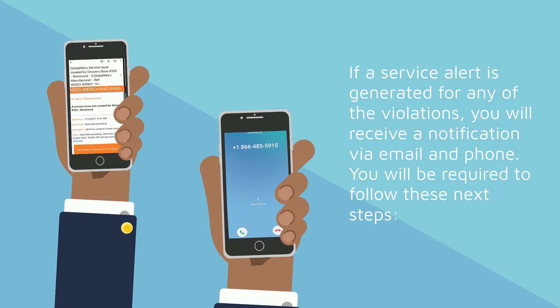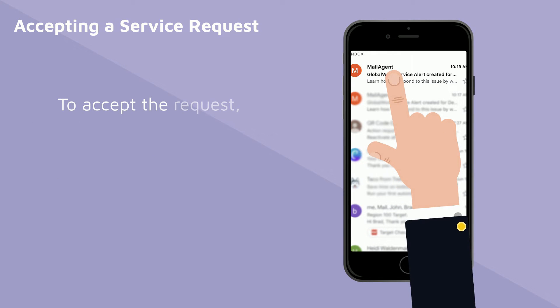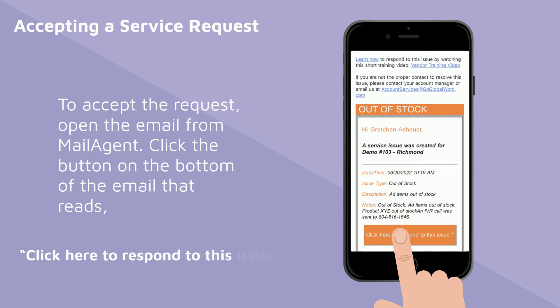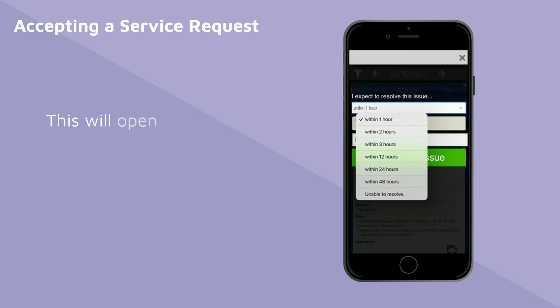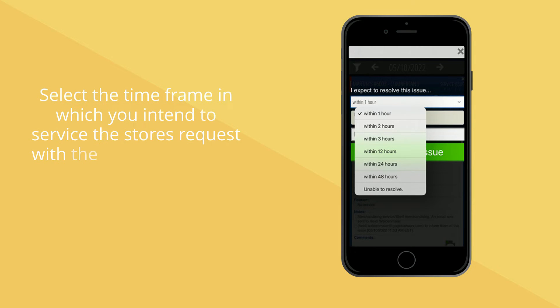You'll be required to follow these next steps. The first step is to review and accept the request. To accept the request, open the email from mail agents. Click the button on the bottom of the email that reads, 'Click here to respond to this issue.' Review the request and select the Accept Here icon. This will open response options as to when you intend to resolve the request.